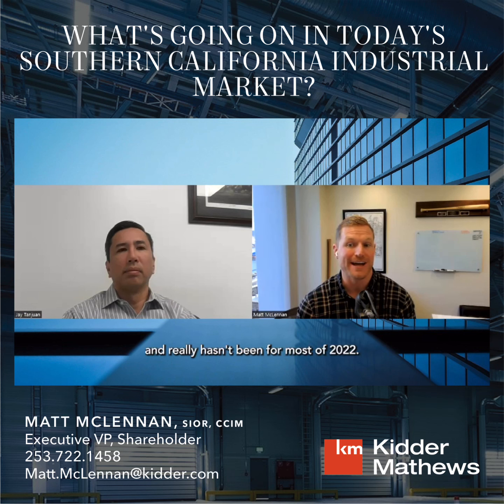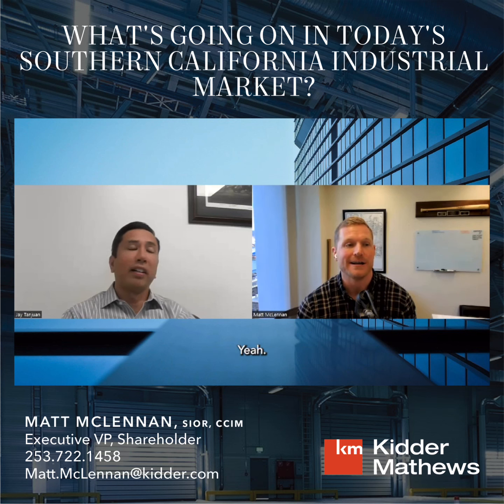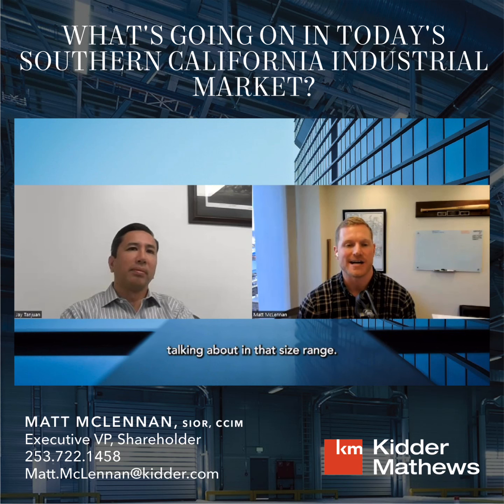Seattle, for example, has been delivering a healthy plus-or-minus ten million square feet a year in our pipeline. 2024 has a lot of carryover product already in the pipeline, 2025 we'll see a little bit, but looking ahead to 2025 and especially 2026, I'm not sure where the product is going to come from. Vacancy has been ticking up steadily with more options, but there's been a massive uptick in the size ranges we've been discussing.